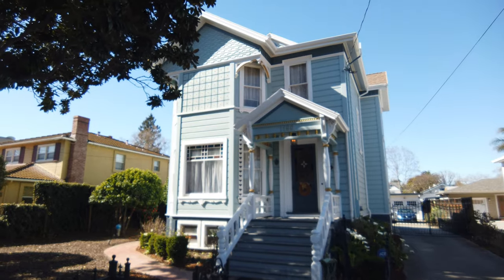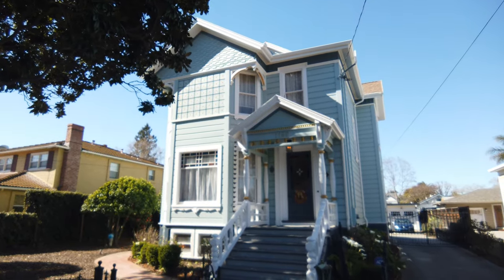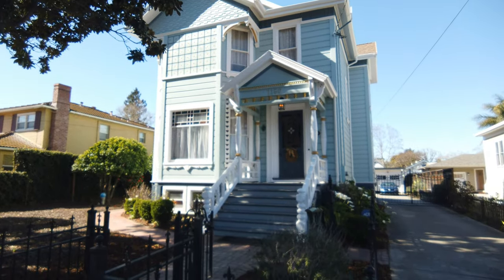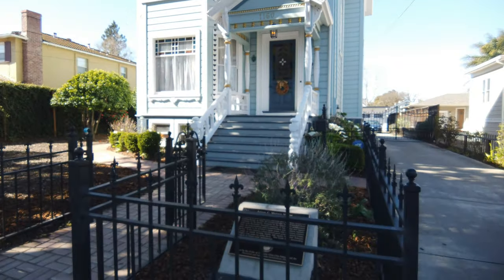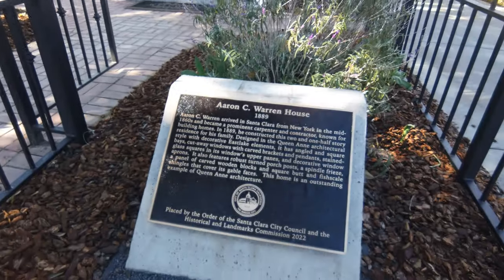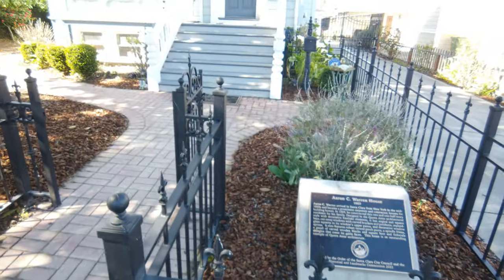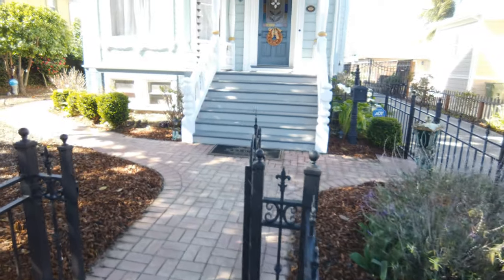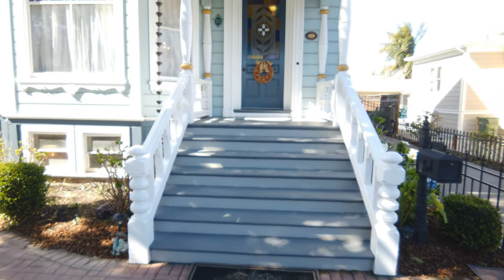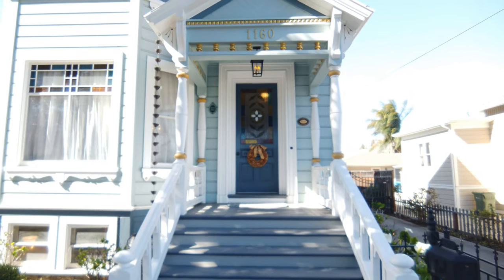This house was built in the Victorian era in Queen Anne style. It was designated as a historic landmark here in Santa Clara, and in front of it there is actually a plaque to that effect. The house was meticulously restored by its current owners, and when you walk in I personally feel like I'm back in wine country entering one of the beautiful bed and breakfasts in that area.